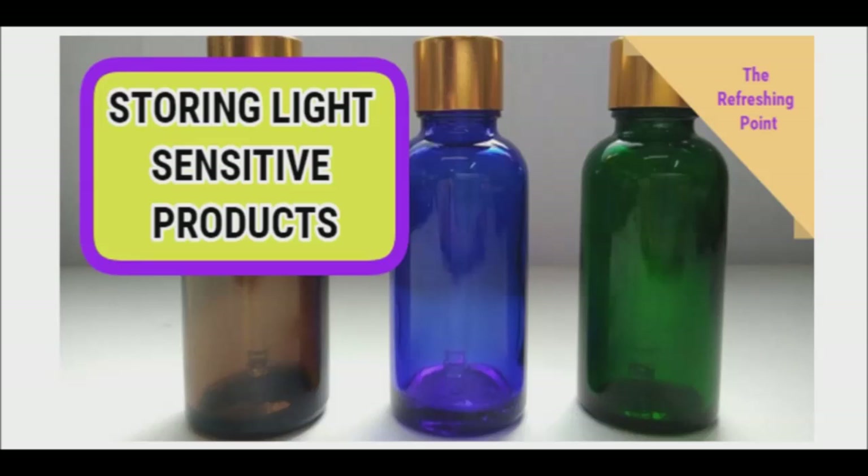Good afternoon and welcome back to Refreshing Point. I will be sharing with you why light-sensitive products should be stored in colored glass containers.